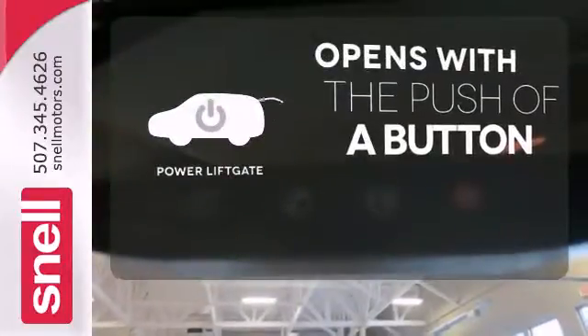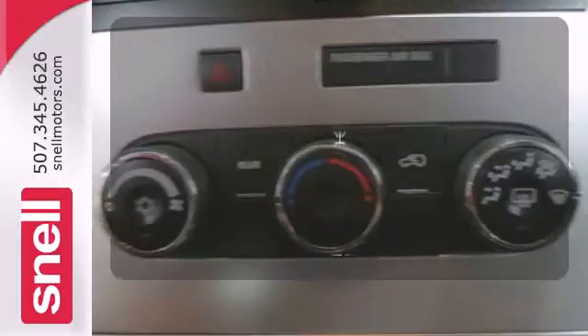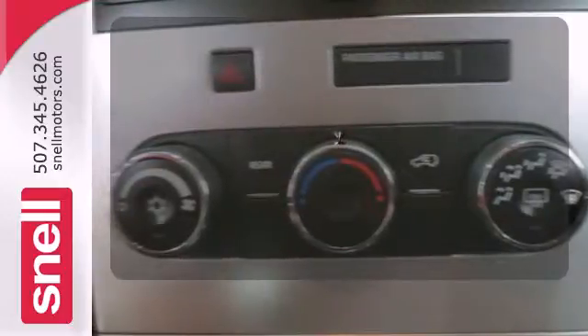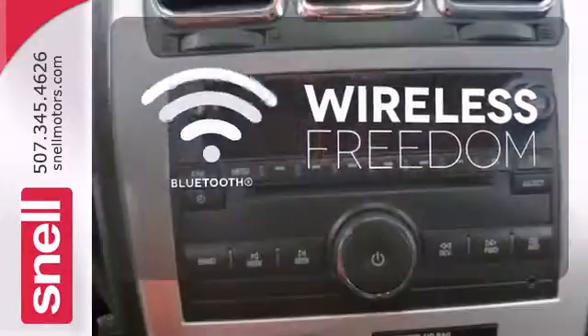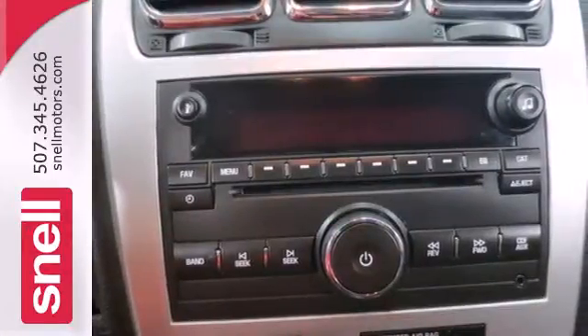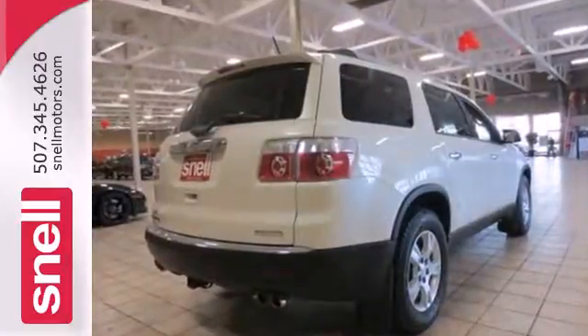The power liftgate offers automatic rear door operation with the push of a button. The all-wheel drive allows you to master any road, any time. You don't have to put your life on hold when you have Bluetooth. Although it's big and bold, this Acadia has the finesse of a smaller SUV with superb handling and unsurpassed comfort.